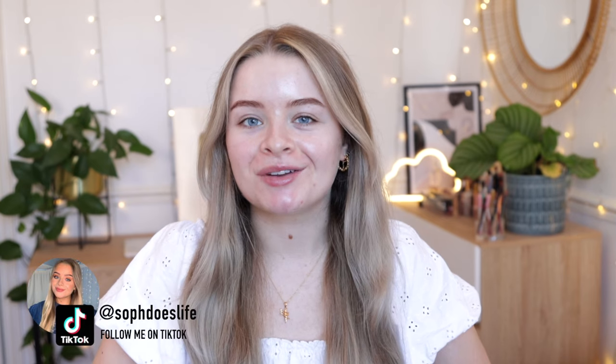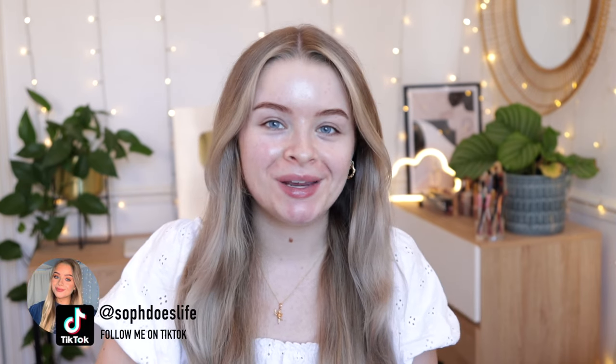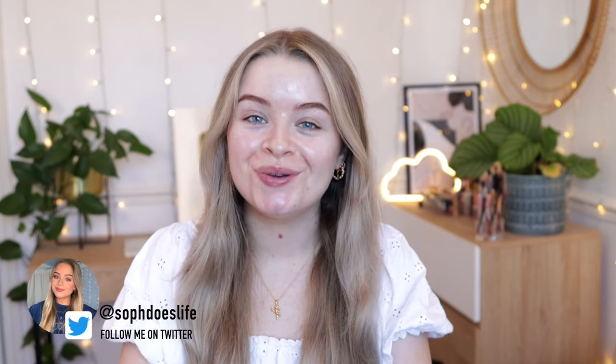Hello everyone, welcome back to my channel. It's been a little while since I sat down to film because I've just been in France for a week with my parents. If you don't follow my Instagram, I posted some pictures over there and a little Instagram highlight, and I do have a vlog going up soon.